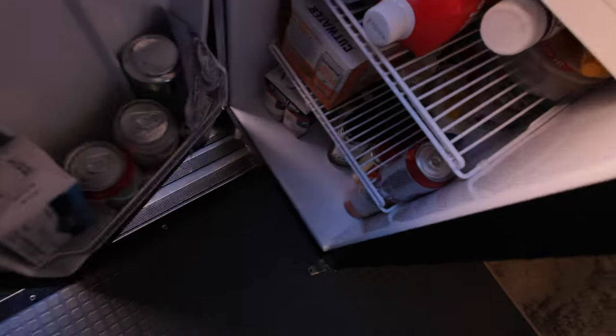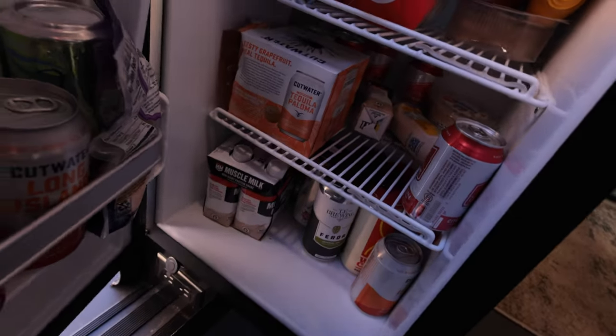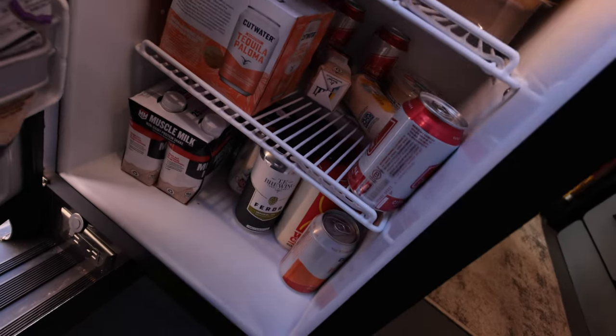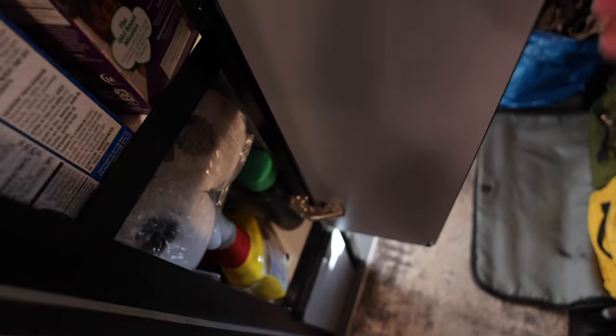I brought plenty of food and beer, and yesterday somebody asked questions about the van and then gave us a bunch of Utah beer, which has been great. In the pantry there are chips, snacks, and then some toilet cleaning items.